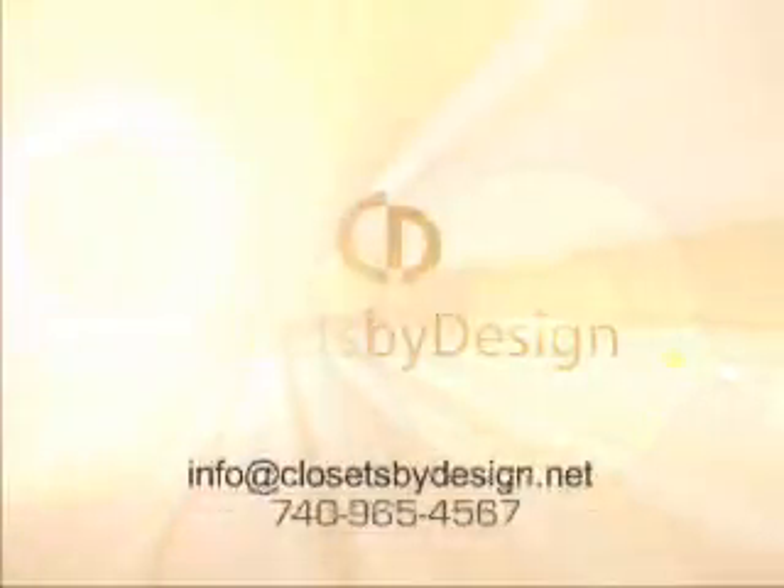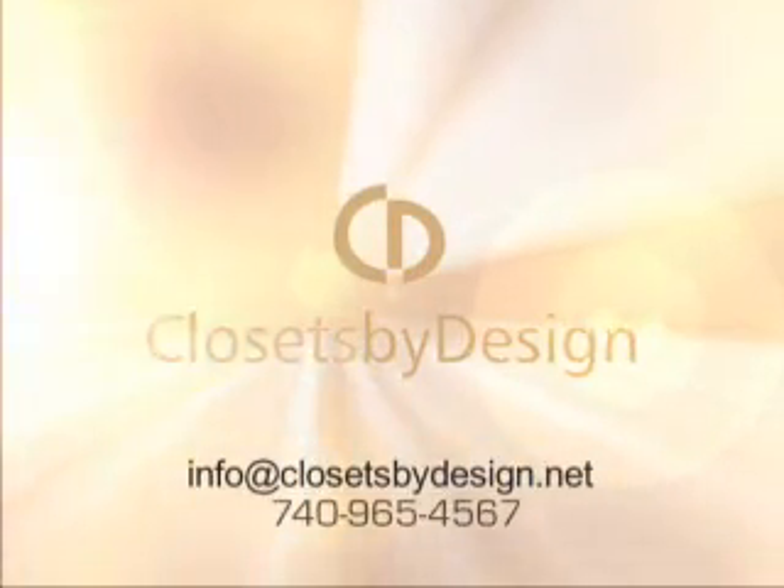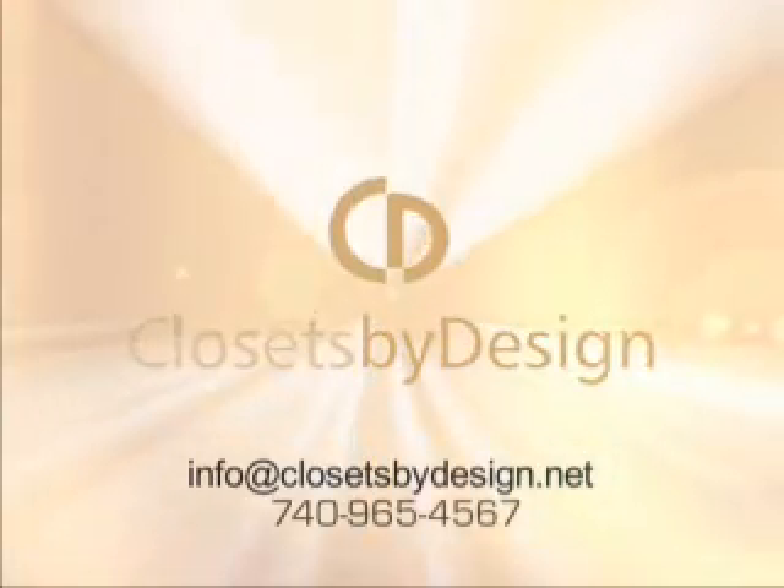Whether it's a closet, home office, or garage, Closets by Design is the solution to making your life more organized. Remember, their in-home consultations are free and they'll design a solution for you right on the spot. Call Closets by Design at 740-965-4567.